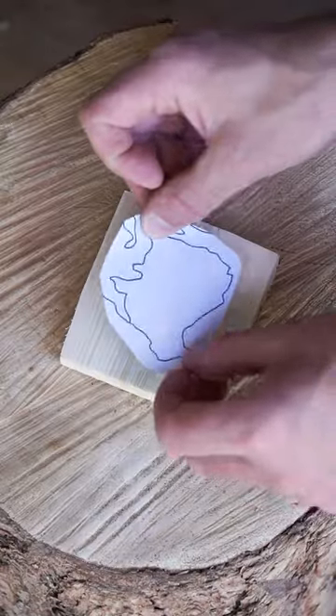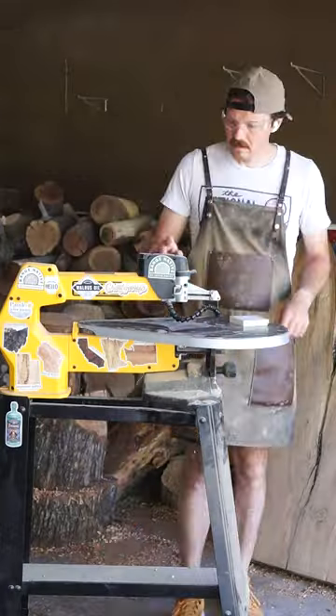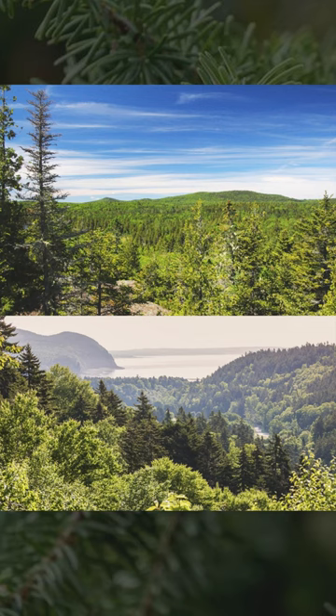A small to medium-sized evergreen, it's found on slopes, mountaintops, and swampy areas throughout eastern Canada, and is the most commonly found tree in New Brunswick.